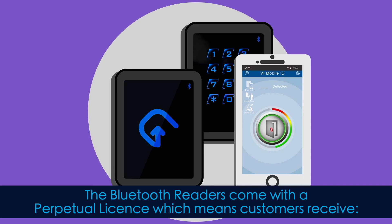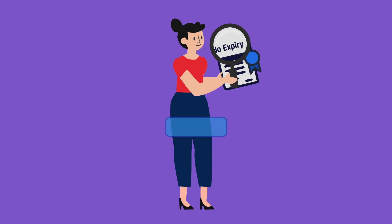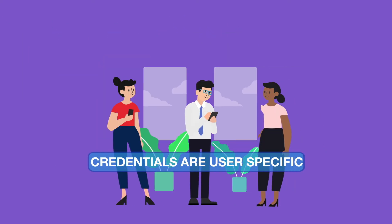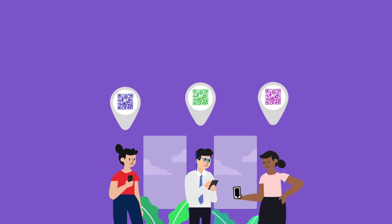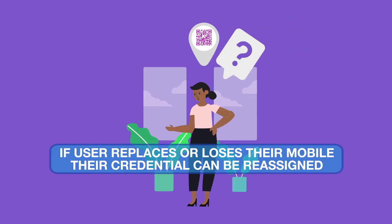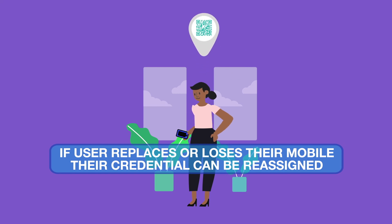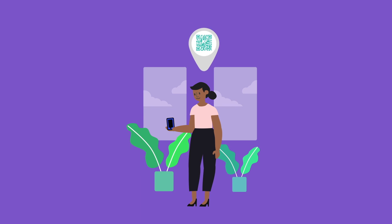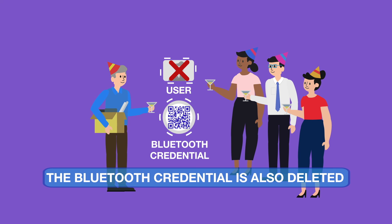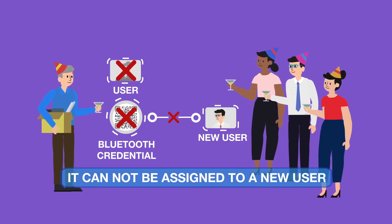The Bluetooth readers come with a perpetual license, which means customers receive a non-expiring license. There is no obligation to pay for support or update services. Credentials are implemented on a user-specific basis; the device IMEI is not considered. If an end user is replacing or loses their mobile phone, it's possible to reassign a credential without accounting for a new credential. If the end user is leaving the company and is deleted as a user, the Bluetooth credential is also deleted and cannot be assigned to a new user.